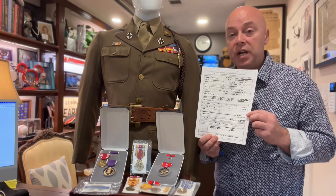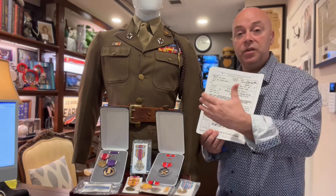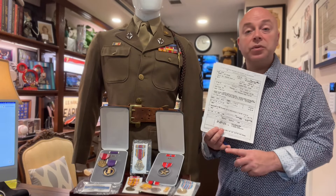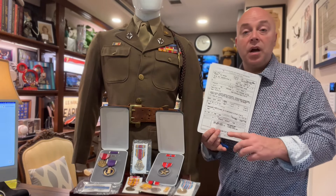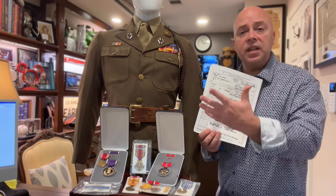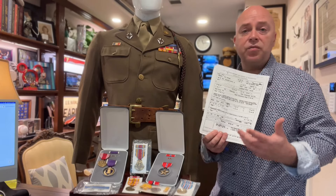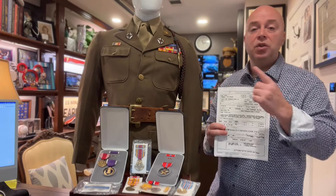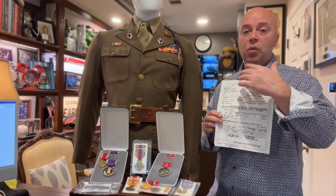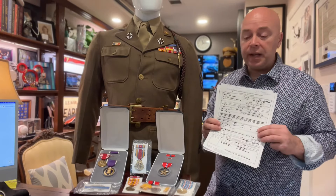It was actually not me requesting it — I wasn't the next of kin to Eugene — but his son was still alive and wanted the information. Through his son, I believe he had to send his driver's license and birth certificate proving that he was his son. They proved next of kin, and the Veterans Administration released the DD-214 to his son right away. From this, we basically had a roadmap of everything he did in the war. You can do the same thing.